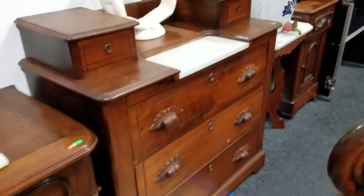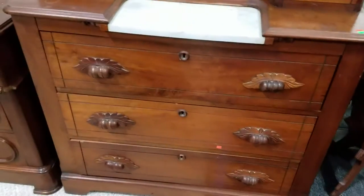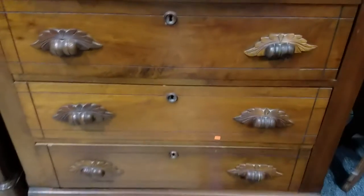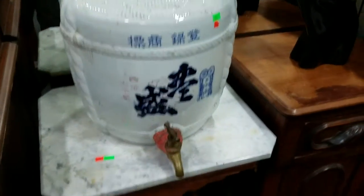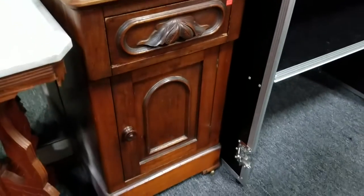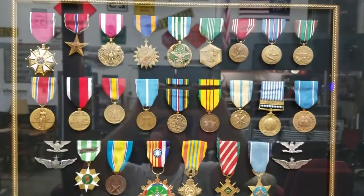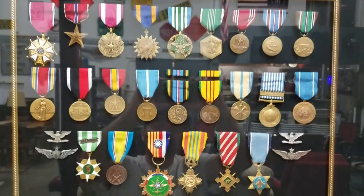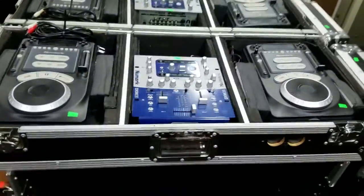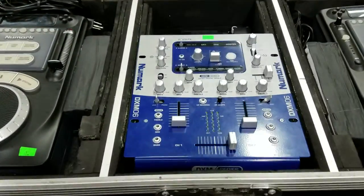We've got another nice sideboard or hutch, maybe even a dresser, with marble top and wooden handles — does have locks, I don't believe it has the keys though. Nice Asian jug. Another marble top table, ornately carved. A little side table cabinet that matches the other two, with wooden handles and brass casters. Some nice Hager art pottery, and then these colonel military medals from World War Two and possibly Vietnam.